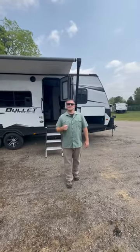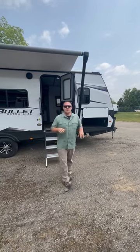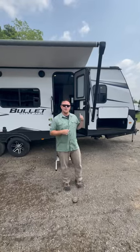Hey everyone, Tanner with TRRV Sales here with a brand new floor plan from Keystone Bullitt. It's a 222 MLE, a really nice lightweight couples coach coming in at only 5,400 pounds.